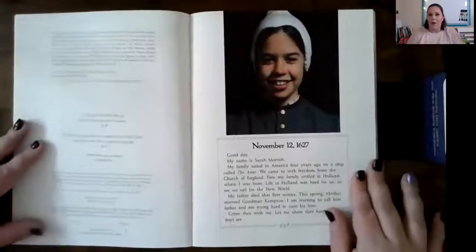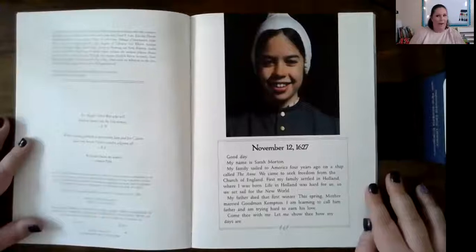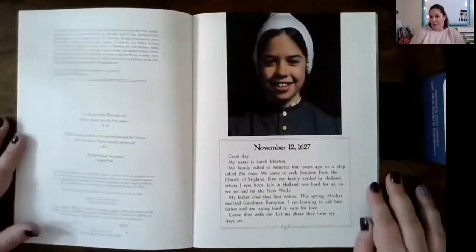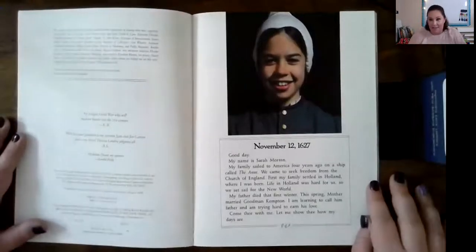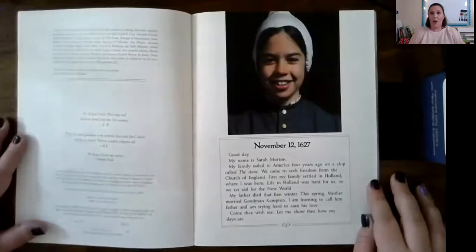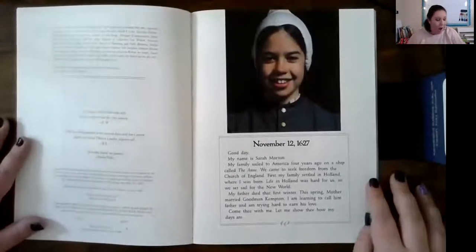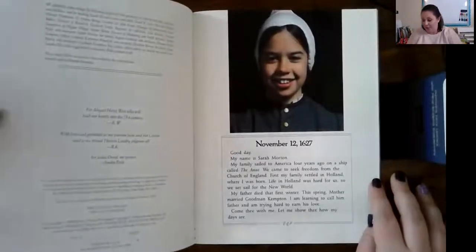November 12, 1627. Wait, it's 2020. Alexa, what is 2020 minus 1627? 2020 minus 1627 is 393. That's 393 years ago!